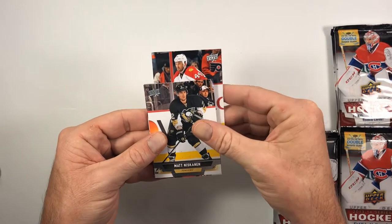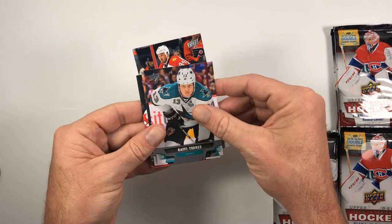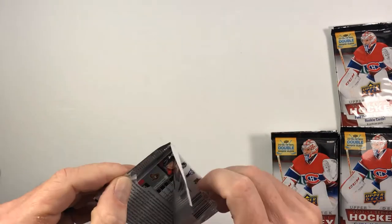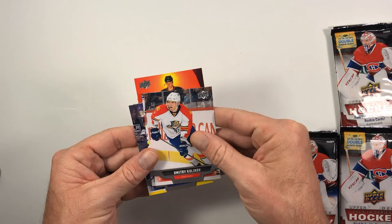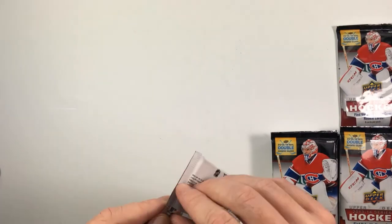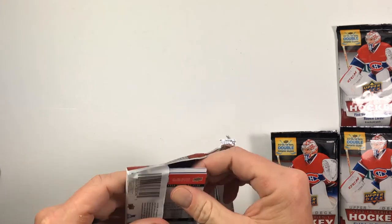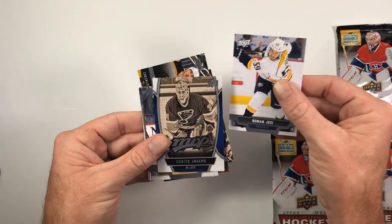Eric Gryba, Matt Niskanen, Brian Gionta. There's an MVP Rookie of Jonas Brodin. Raffi Torres, Zach Bogosian, Jonathan Ericsson, Brooks Orpik — I think you get one MVP Rookie per box. Ryan Getzlaf, Ryan O'Byrne, Dmitri Kulikov, Derek Dorsett, and a Young Gun of Danny DeKeyser. That's the same sequencing pattern — we'll see if Morgan Rielly, Jonathan Huberdeau, and Seth Jones follow up on the Young Guns in this box.